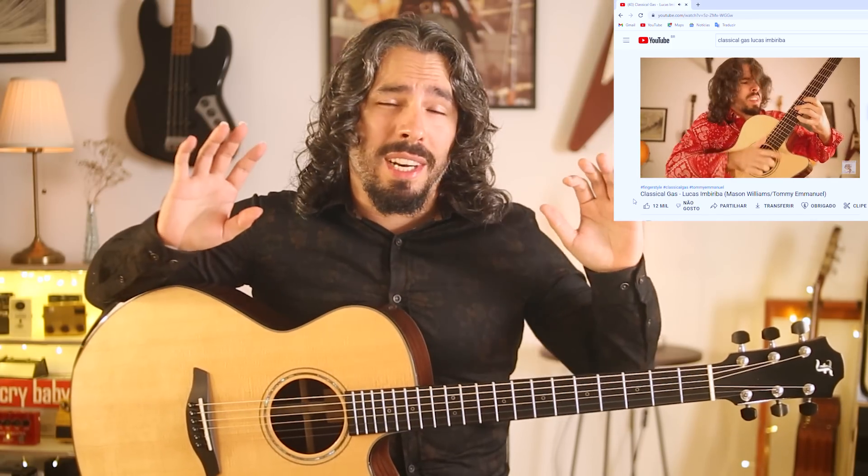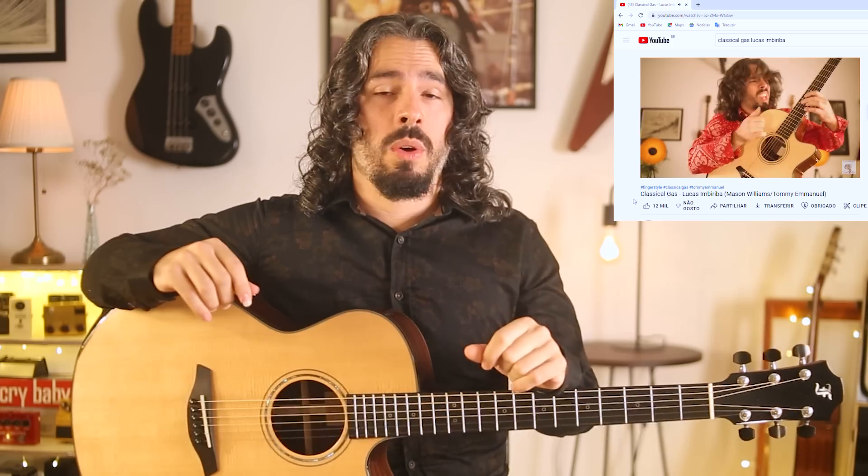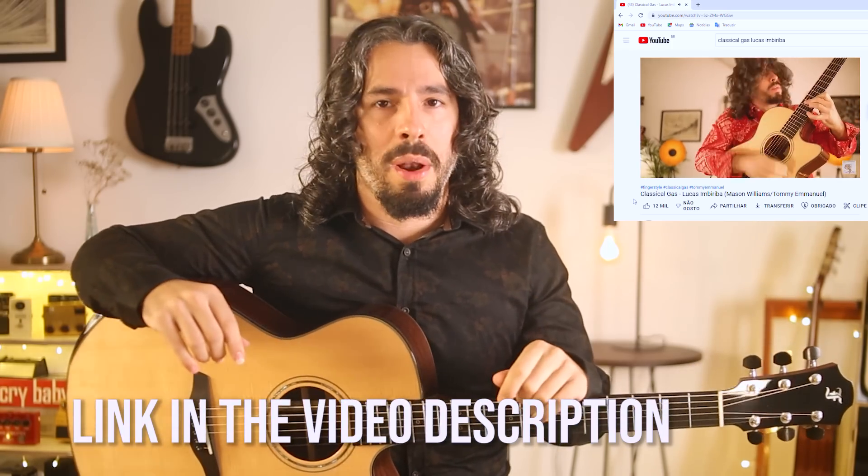By the way, if you want to see what this guitar is really able to do, don't forget to check out my video performing classical guest here on my YouTube channel.